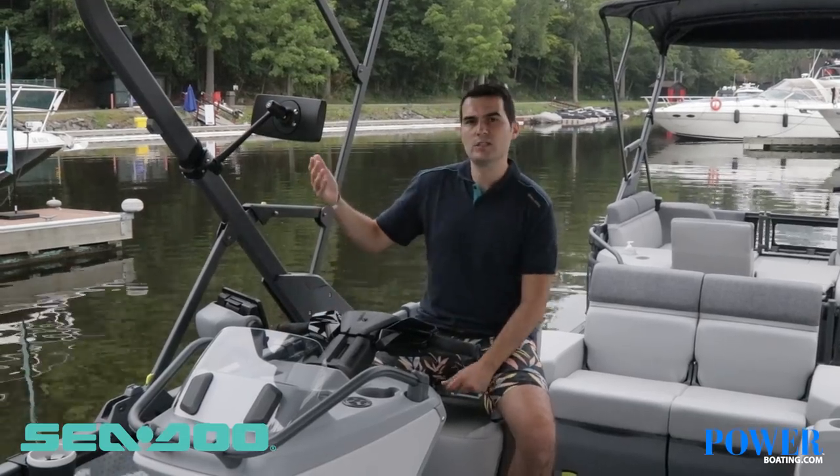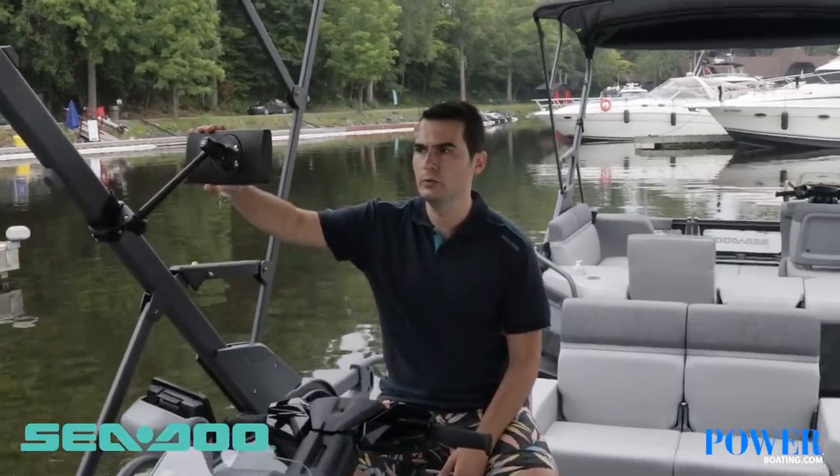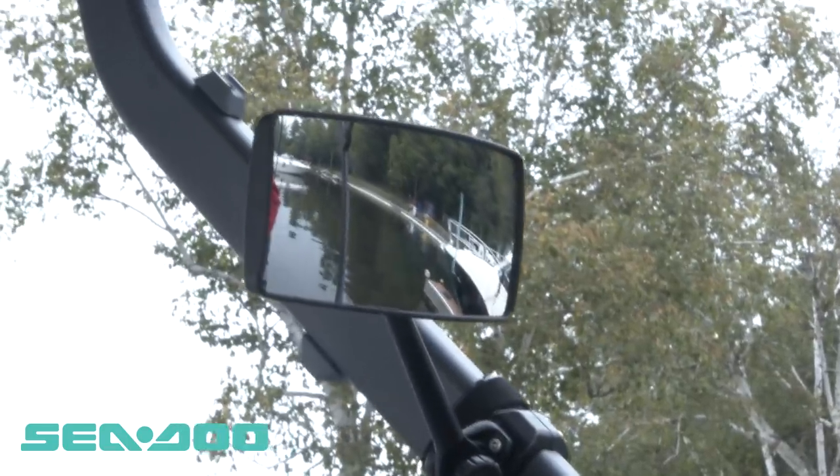What makes the Switch Sport models water sport ready also includes this rear view mirror which allows you to easily see anyone performing water sports behind you while towing. It also comes with a ski mode which allows you to create repeatable launches by presetting the acceleration and the speed that you want to achieve.